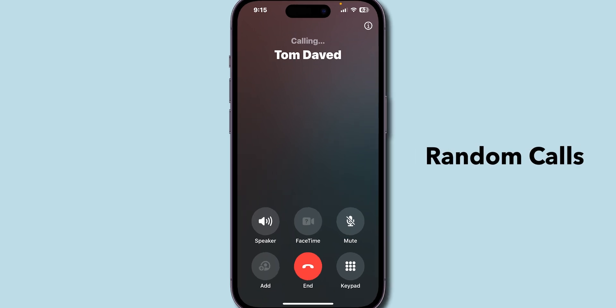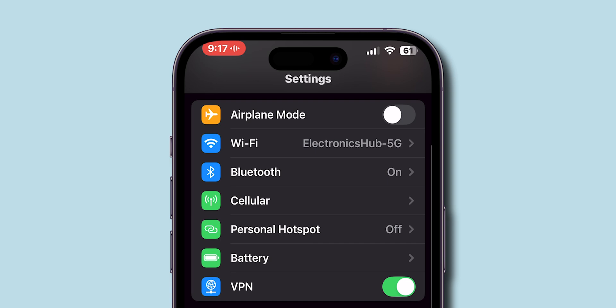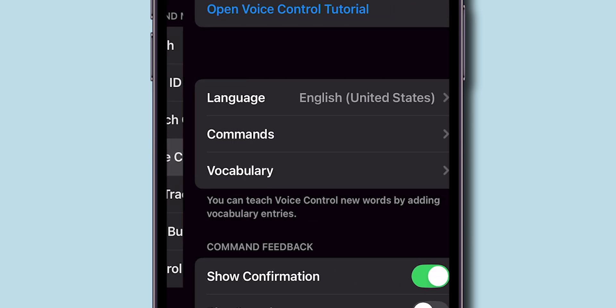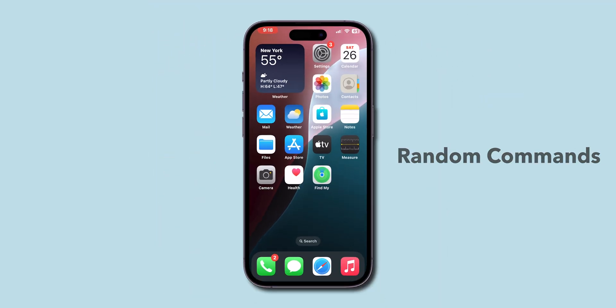If it is still making random calls, turn off Voice Control. Go to the Settings app, scroll down and tap on Accessibility. Scroll down to the Physical and Motor section, click on Voice Control and make sure it's turned off. This prevents random commands that might cause calls to be made.